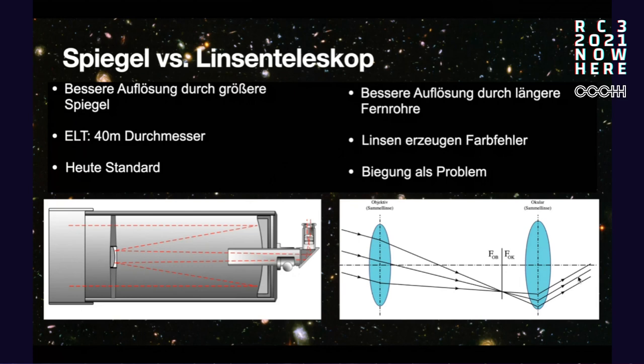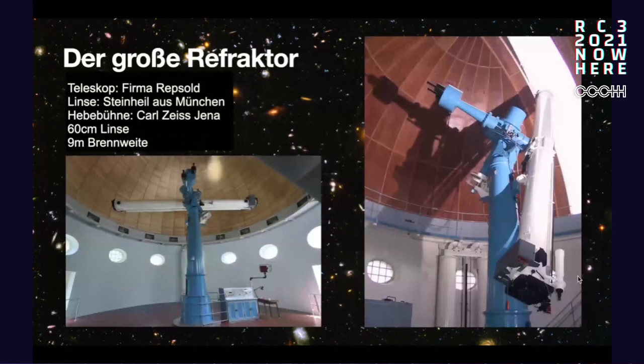Today, the VLT and the ELT — the Extremely Large Telescope — with a 40-meter diameter, represent current research standards. The Hubble Space Telescope and others all use mirror telescopes. Lens telescopes are used by amateurs but not professionals. Another issue with lenses is chromatic errors — different wavelengths are deflected differently, creating inaccuracies in the image. So these days, mirrors are dominant.